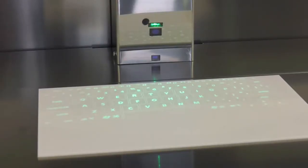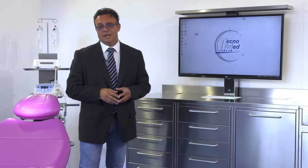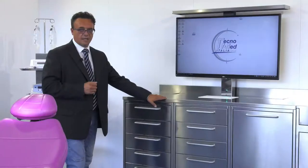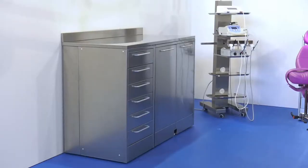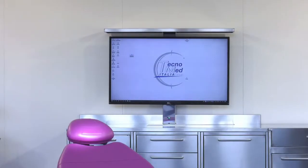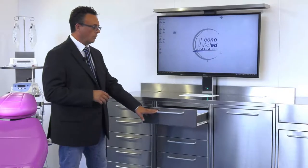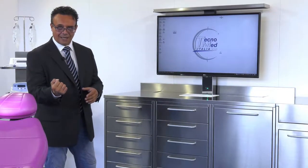If you decide to install the Technomed Italia PC into the matrix cabinet you won't have any problems because the PC has Wi-Fi and can therefore easily connect to your data network. Obviously, as for the whole Chirunox line of cabinets, the height is 1020 millimeters. One important thing I haven't mentioned is that all the drawers have guides with integrated shock absorbers, ensuring slow and silent automatic closure.